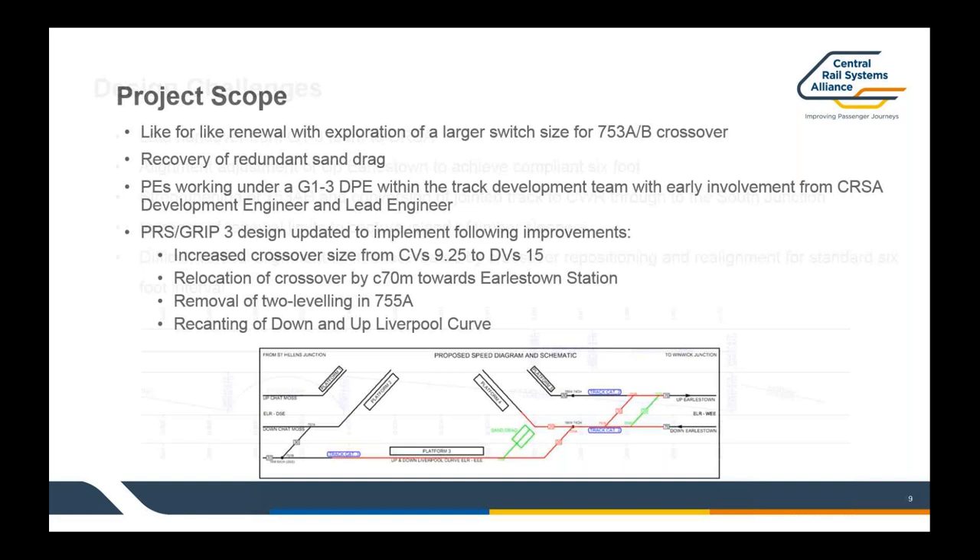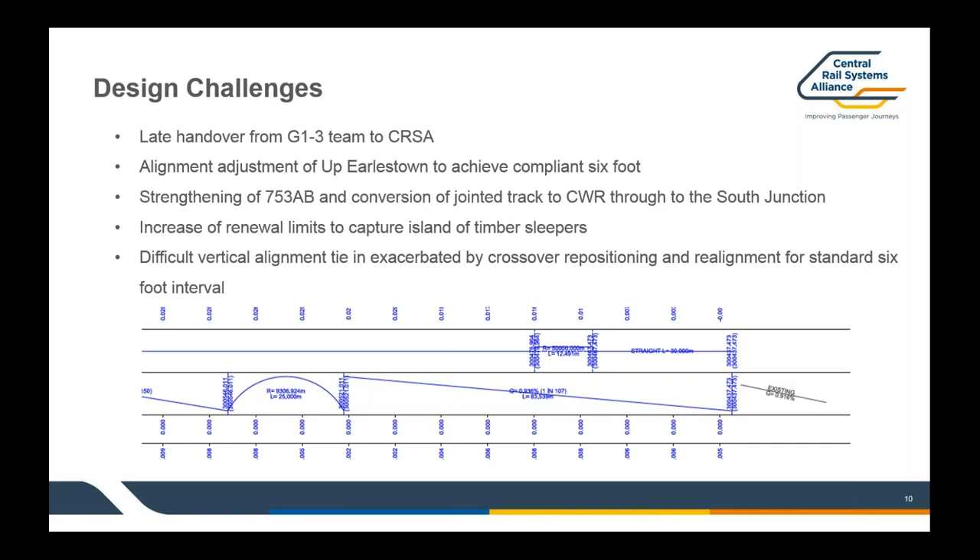Moving on within the design, there were a few challenges going from GRIP 3 to GRIP 4 to GRIP 8. The main one was a quite late handover of this project from the GRIP 1 to 3 team to the Alliance — not generally to do with track discipline, as we were quite happy with the GRIP 3 design, but more other disciplines that had stopped things being signed off. The main consequence was that we were working within a relatively constrained design programme going forward from GRIP 4.